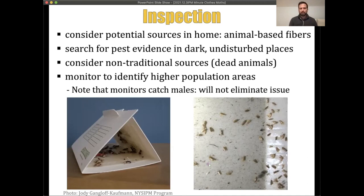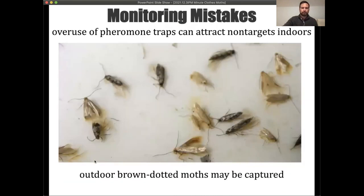Dead animal sources are often contributing to clothing moth infestations indoors. One useful technique is monitoring with pheromone traps, which attract male moths to a lure. This is informative for detection but is not a management technique since it only attracts males. Be aware that lures can attract other species — for instance, a brown dotted moth that lives outdoors and in bird nests can be attracted indoors when too much pheromone is used.